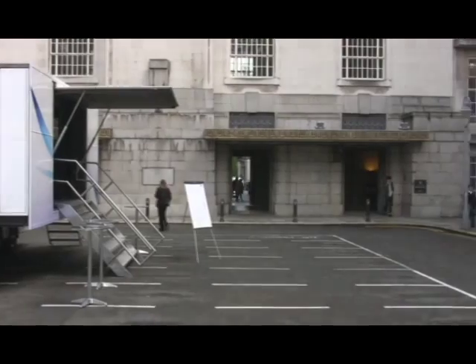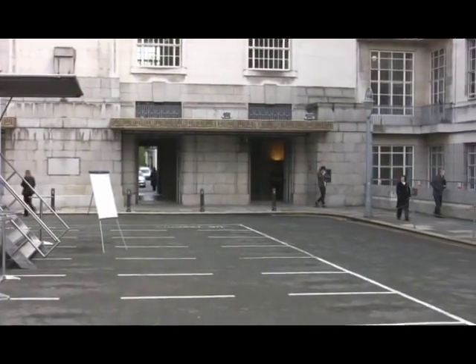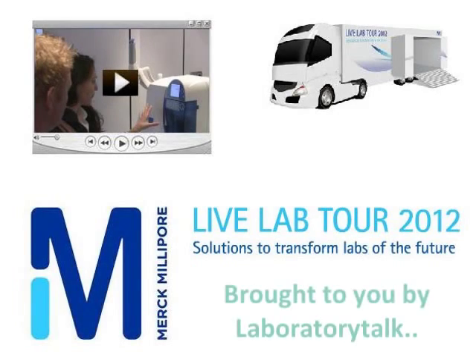There was plenty more to see on the Merck Millipore tour bus, and we'd encourage you to hop on and take a look at a city near you until the 14th of June.